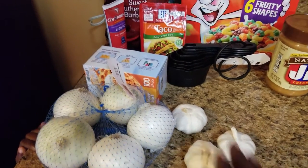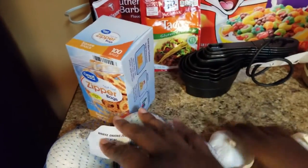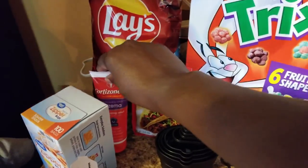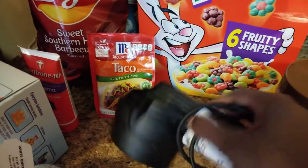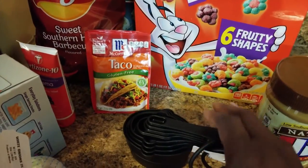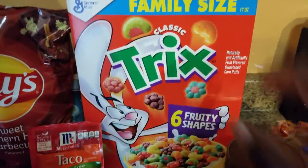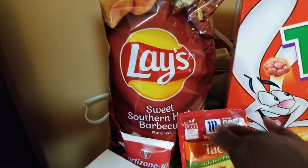In-store I got some garlic, white onions, little zipper bags, snack size lotion for Tyler, taco seasoning — gluten-free and regular — and then found measuring cups. Of course, every time you go in Walmart you get something not on the list. We also got some Sweet Heat Southern Heat barbecue chips.